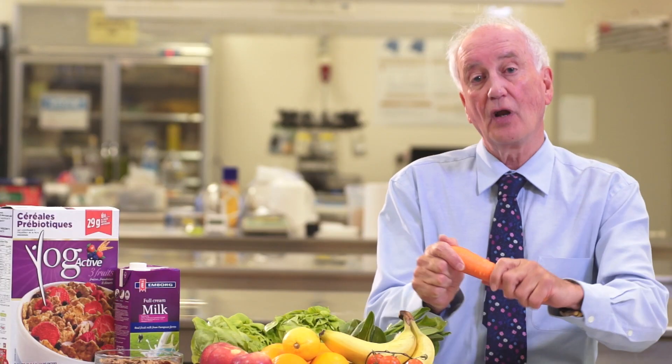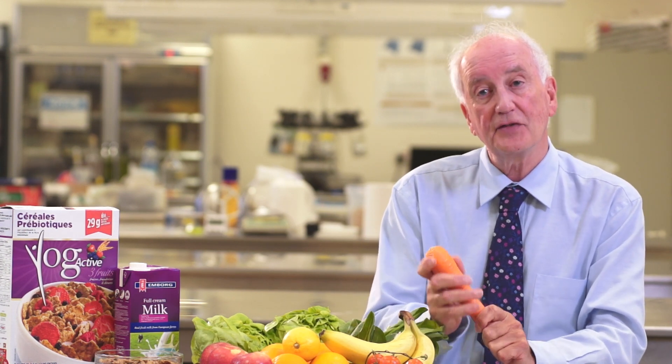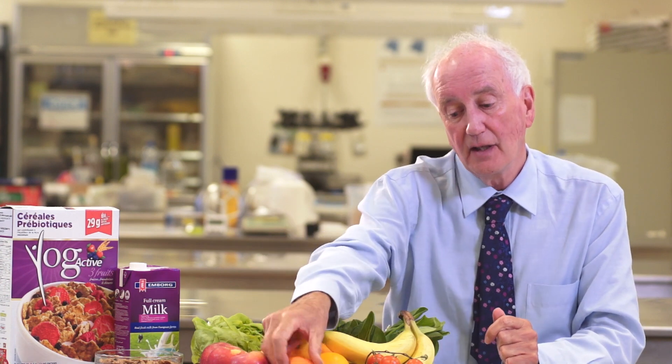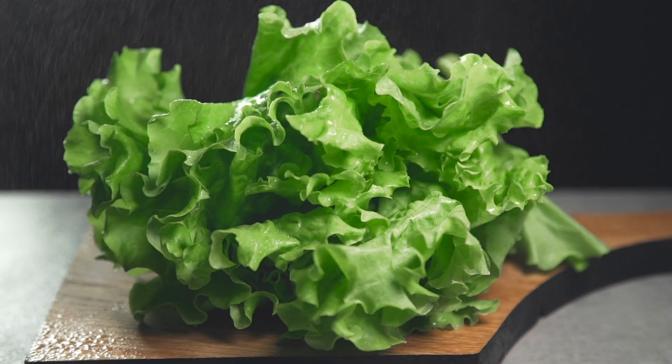So if we look at orange foods like carrots, these are going to contain carotenoids which will break down in the body and give us our vitamin A content. If we look at some of the green vegetables then these are rich in vitamin C, but this extension of the colour concept of eating can be taken much further than fruits and vegetables.